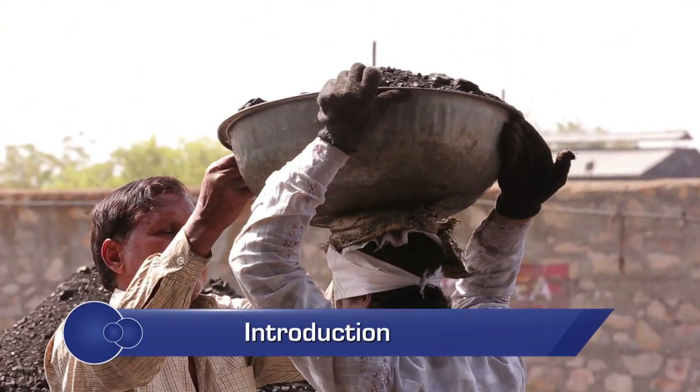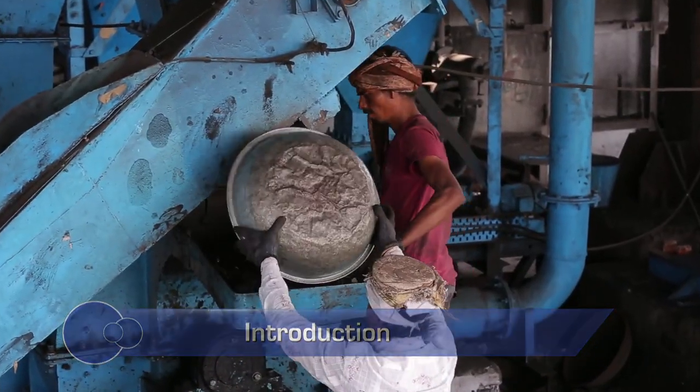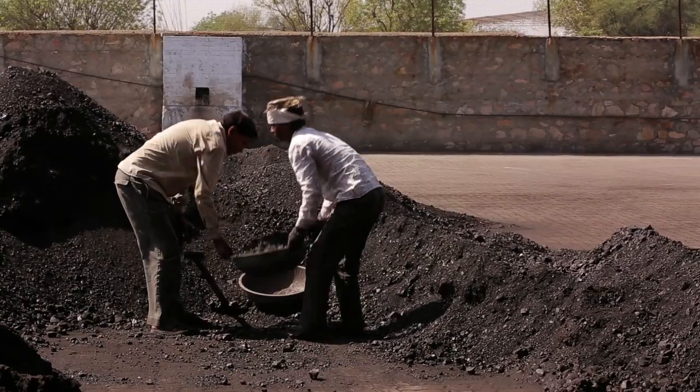In recent times, pulverized coal has emerged as the most widely used fuel in the steel rerolling mill sector. However, in order to get the optimum output, it is important that the supply chain of coal is properly maintained.